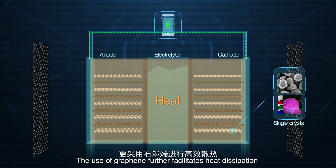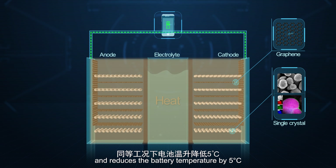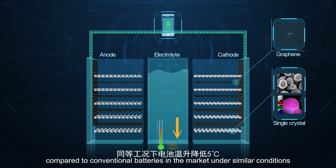The use of graphene further facilitates heat dissipation and reduces the battery temperature by 5 degrees Celsius compared to conventional batteries in the market under similar conditions.